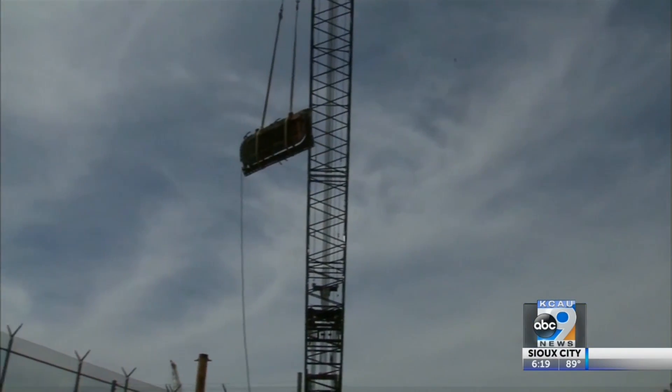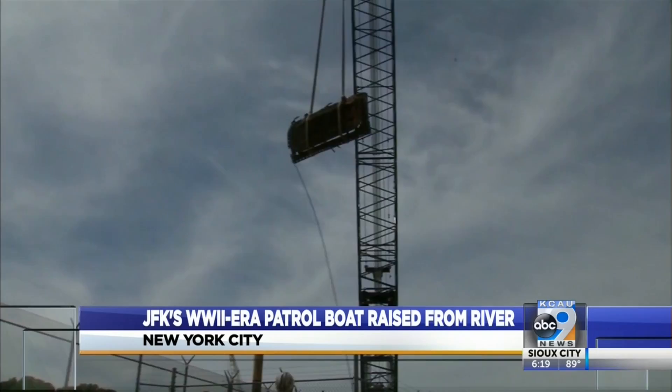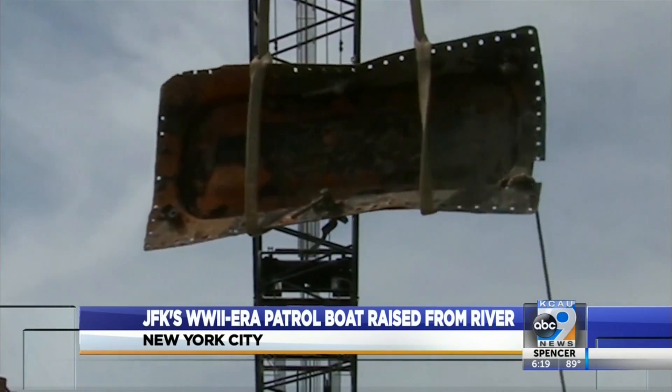Naval historians and divers have raised a World War II-era boat from the Harlem River. They believe it was once captained by an American president. N.J. Burkett shares the details. From the mud and the muck of the Harlem River, a piece of American history.